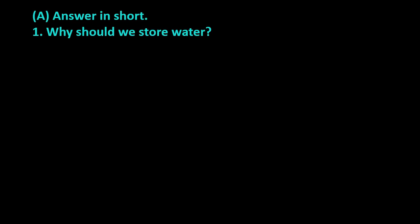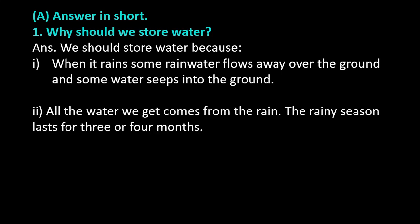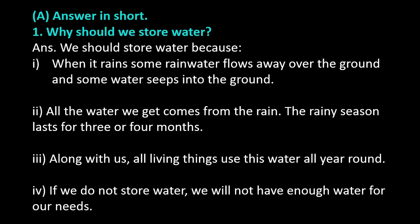Why should we store water? Answer. We should store water because when it rains, some rainwater flows away over the ground and some water seeps into the ground. All the water we get comes from the rain. The rainy season lasts for 3 or 4 months.